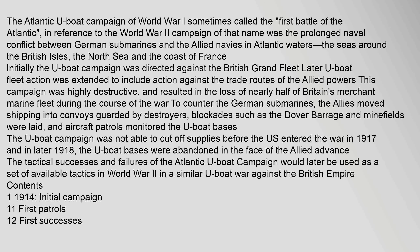Later, U-boat fleet action was extended to include action against the trade routes of the Allied powers. This campaign was highly destructive and resulted in the loss of nearly half of Britain's merchant marine fleet during the course of the war. To counter the German submarines, the Allies moved shipping into convoys guarded by destroyers, blockades such as the Dover Barrage and minefields were laid, and aircraft patrols monitored the U-boat bases. The U-boat campaign was not able to cut off supplies before the U.S. entered the war in 1917, and in later 1918 the U-boat bases were abandoned in the face of the Allied advance.